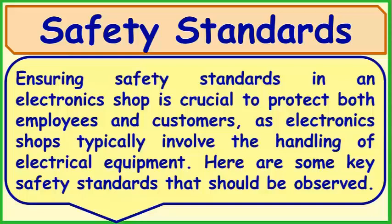Safety Standards: Ensuring safety standards in an electronic shop is crucial to protect both employees and customers. As an electronic shop typically involves the handling of electrical equipment, here are some key safety standards that should be observed.